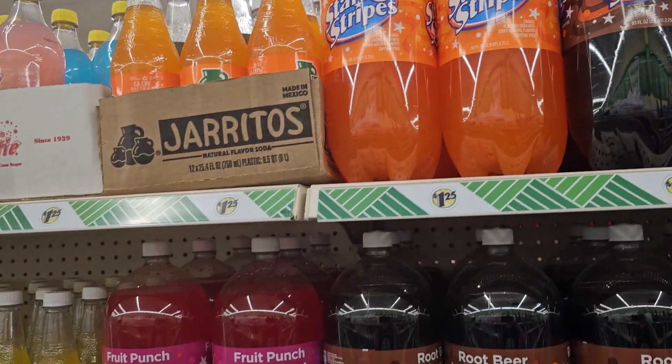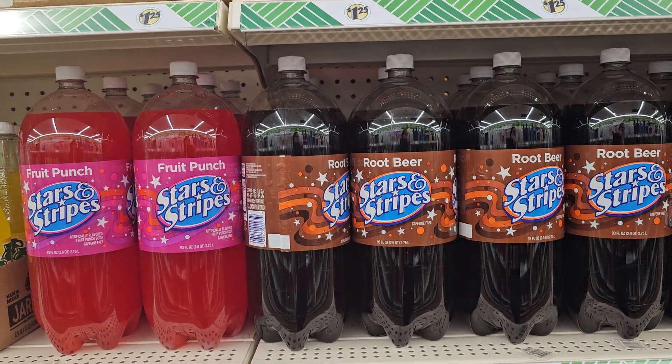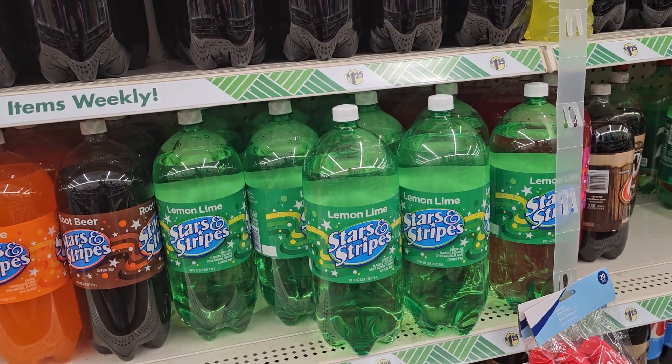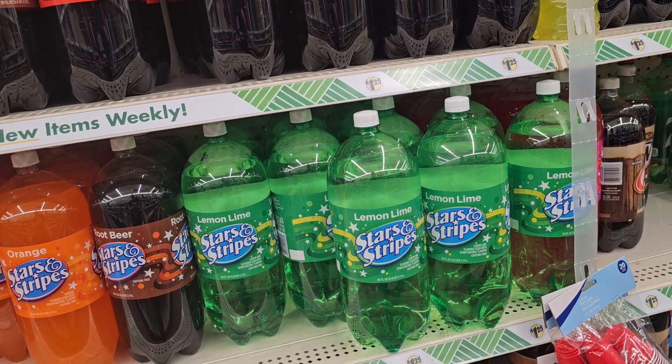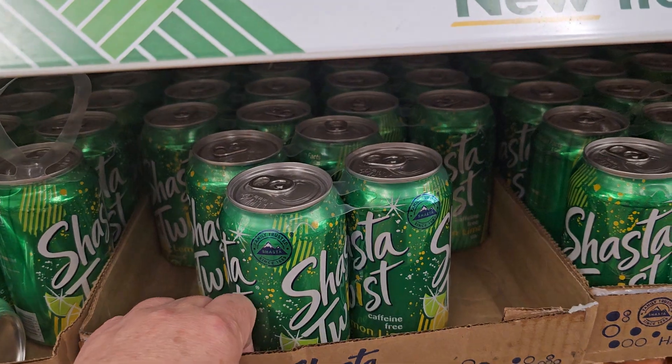Let's see, I'm seeing some Fruit Punch here. Some Lemon Lime. You tell me what you think of their soda, because I have never tried it — I'm not really a big soda drinker.